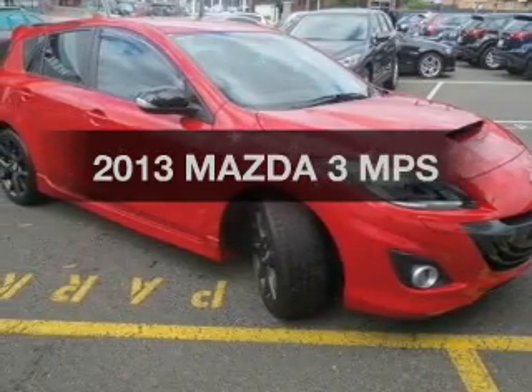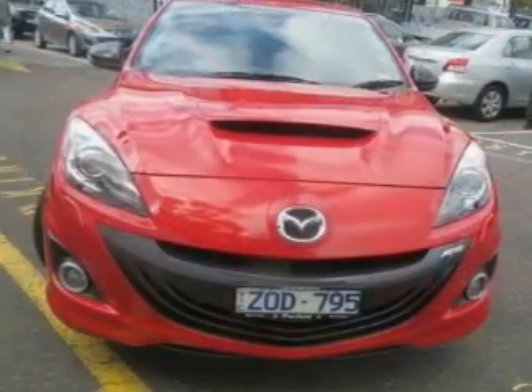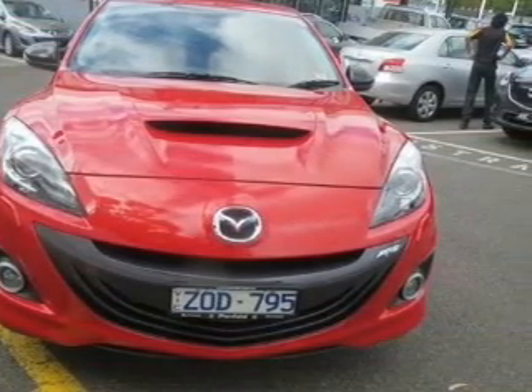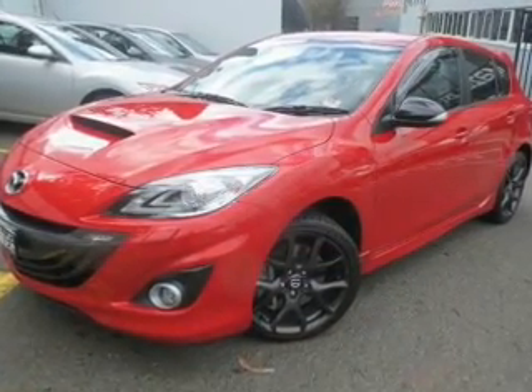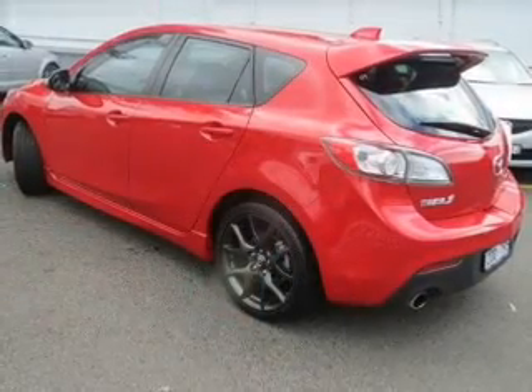Take a look at this 2013 Mazda 3. You can be accelerating down the highway in this excellent vehicle with a reliable engine. A manual transmission gives you more control and a greater driving experience. Make less trips to the service station when driving this fuel efficient vehicle.